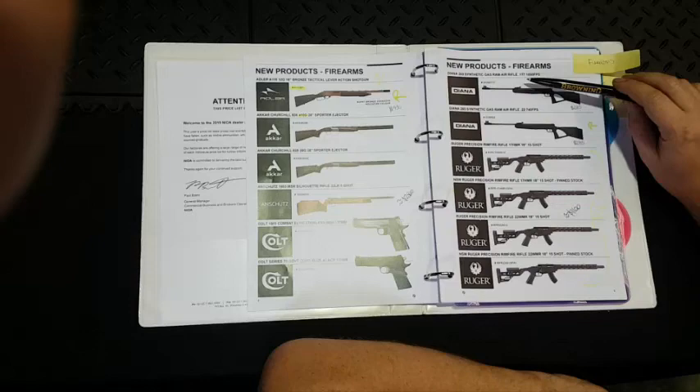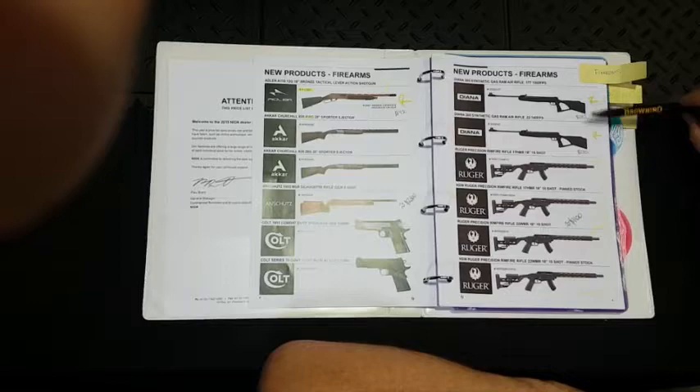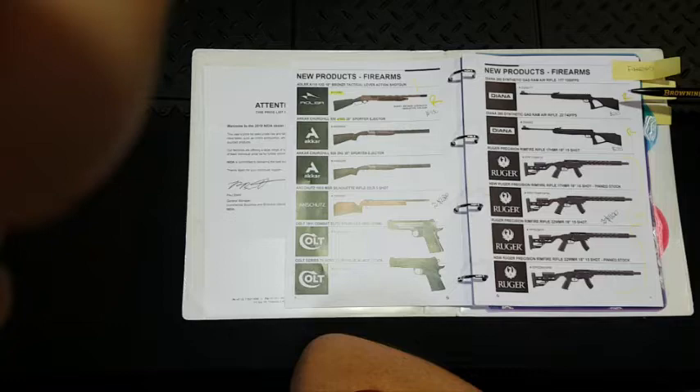Deanna has the 260 synthetic in gas ram in both .177 and .22. The gas ram is a different system from the conventional spring system and will hold its power for a lot longer. Renee is quite happy about these — she reckons they're going to do really well, especially since they're only $285, which is really good for kids and that sort of use.